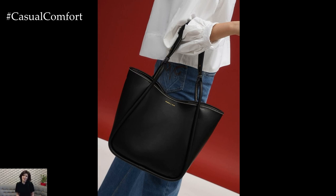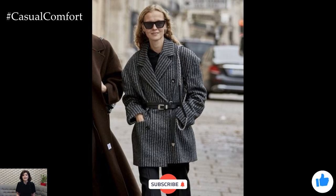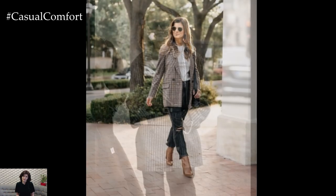Whether you're headed to the office, meeting friends for coffee, or enjoying a brisk autumn walk, these staples will keep you looking fabulous through it all.